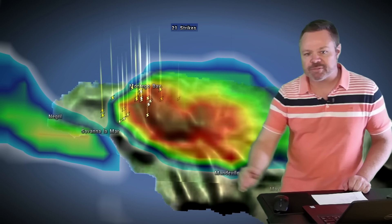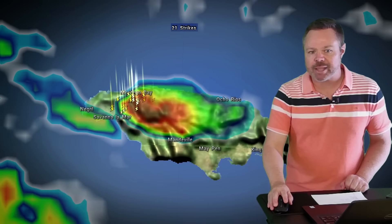Right now you can see those thunderstorms beginning to move into the western side of the island — Montego Bay, Negril, Savannah-la-Mar, Westmoreland, and Hanover Parishes. Look at all of that lightning over the Montego Bay area. This is all going to be drifting to the south and east, right through the heart of the island, maybe close to the Mandeville area. Additional showers and storms are likely for the next several days, so still the potential for more flash flooding. Let me know what you've been seeing if you live in Jamaica. It has been relatively dry today in the Cayman Islands.